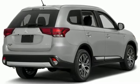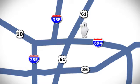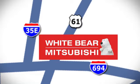Mitsubishi, pursue your passion. Hurry in today for a test drive. We're conveniently located at 3400 Highway 61 North in White Bear Lake, Minnesota.